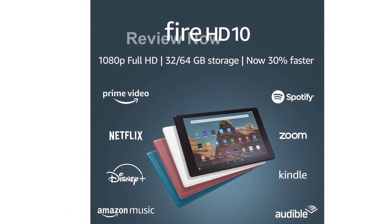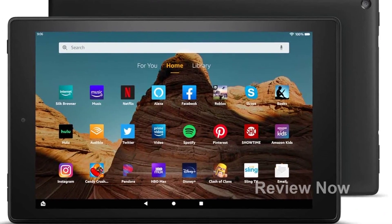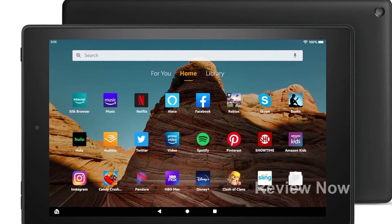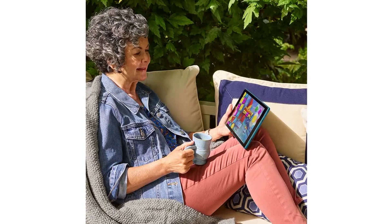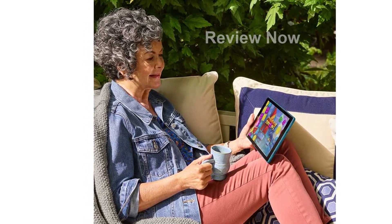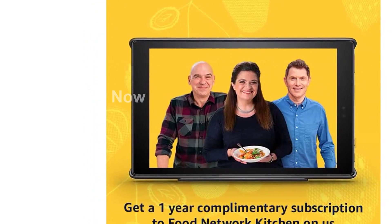The Fire HD 10 Tablet is more than just a tablet — it's your all-in-one digital companion. Get yours now and elevate your digital experience. Purchase the Fire HD 10 Tablet today at the short link provided: https://amzn.to/486A2PN.